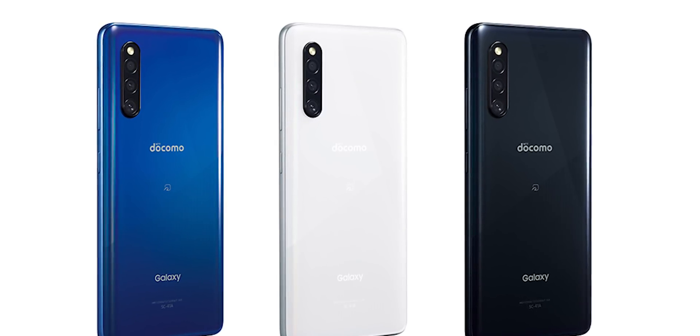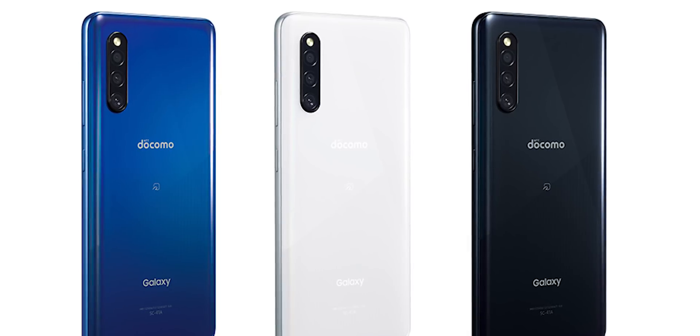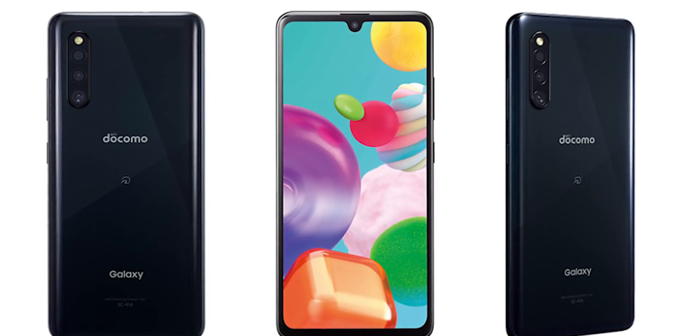The next phone is Samsung A41. The A41 features a Mediatek processor — the same tier as Exynos and Qualcomm offerings. It comes with a Mediatek processor and 4GB RAM, delivering solid performance.